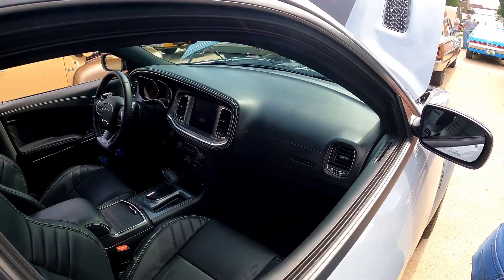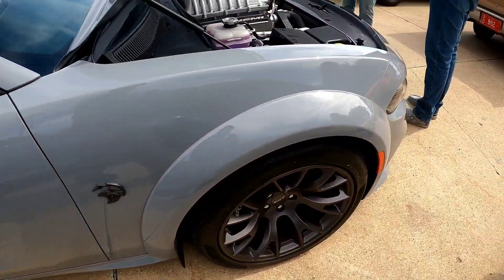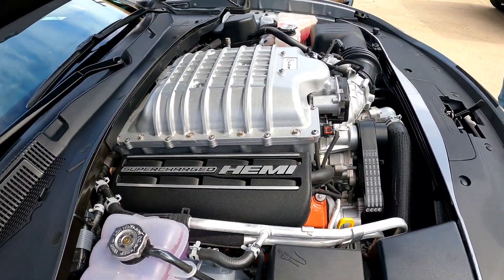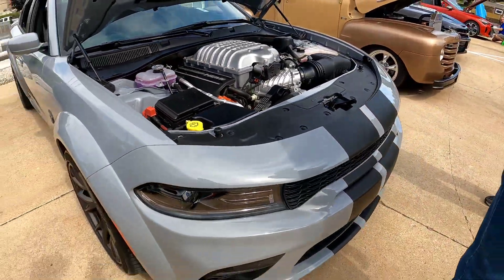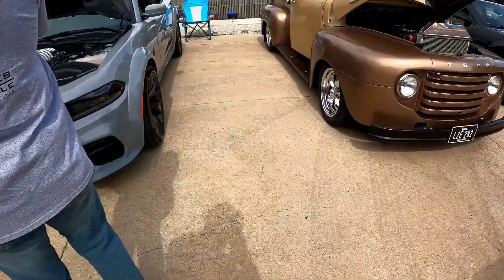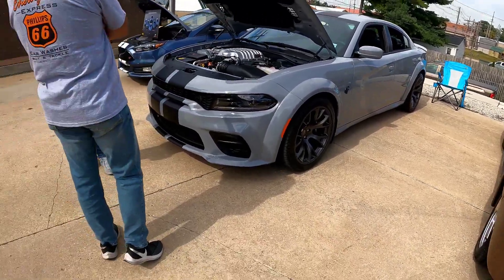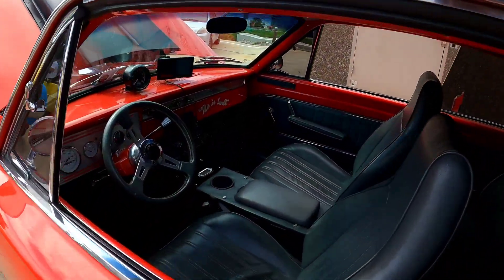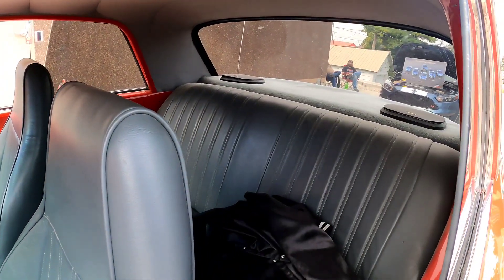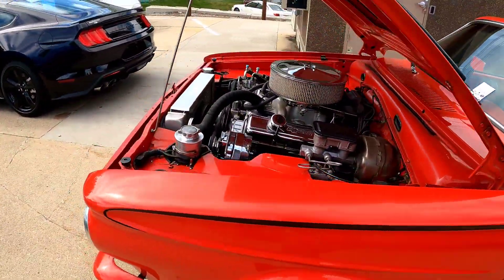Damn, seats still look brand new like nobody ever sat on them. White body. I bet he can keep this and sell it later for some good bread. This dude suddenly got a 383 stroker in this thing — let's just say it'll burn the tires easy.